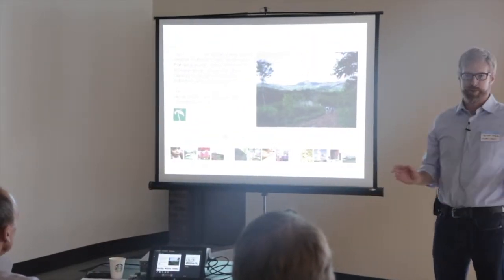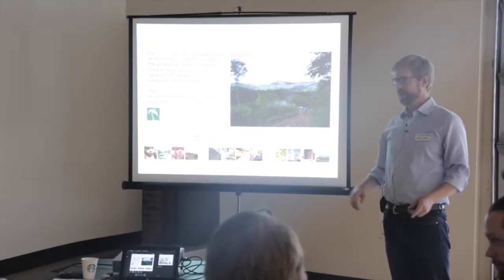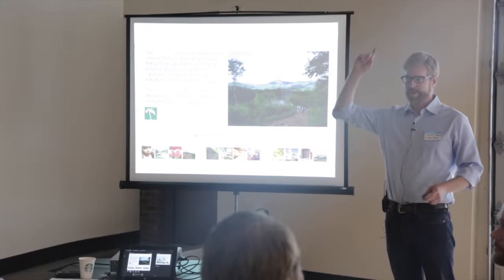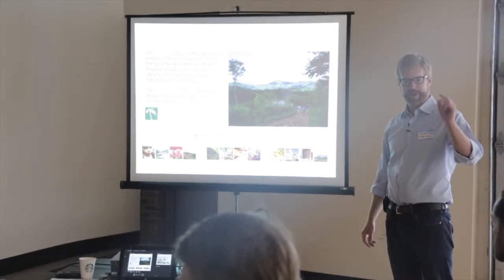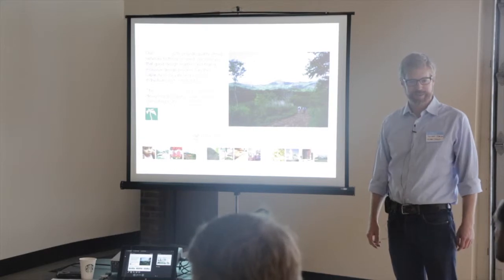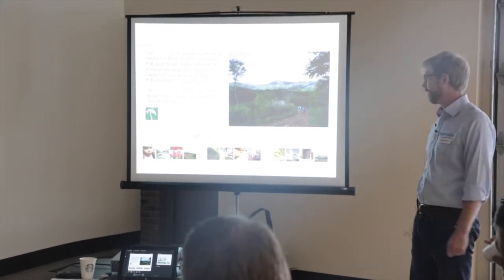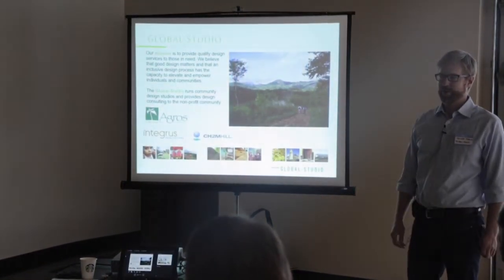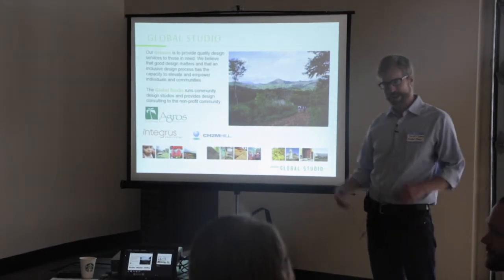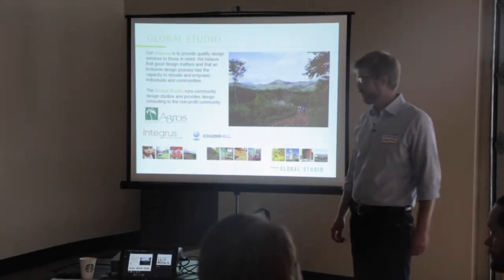As Don mentioned, we're the Global Studio. My name is Jeff Piper. I'm here with Matthew Sullivan and Cord Harris. Cord Harris is our engineering expert and Matthew Sullivan is our architectural expert. You're going to see work from both of these guys. Cord is here courtesy of CH2M Hill, and Integris Architecture makes Matthew available for us as well.